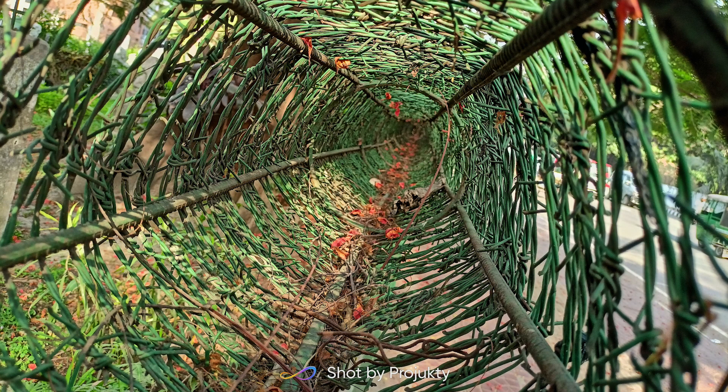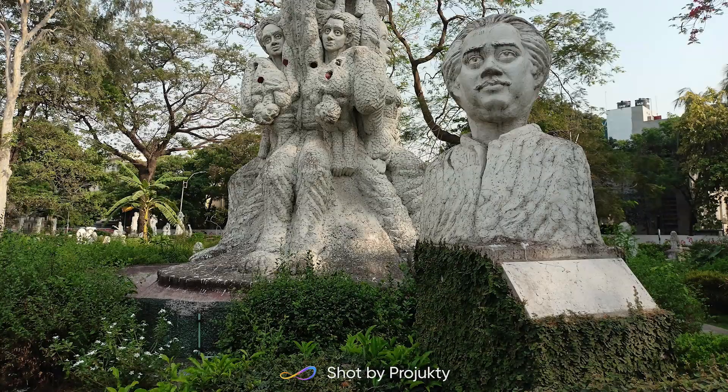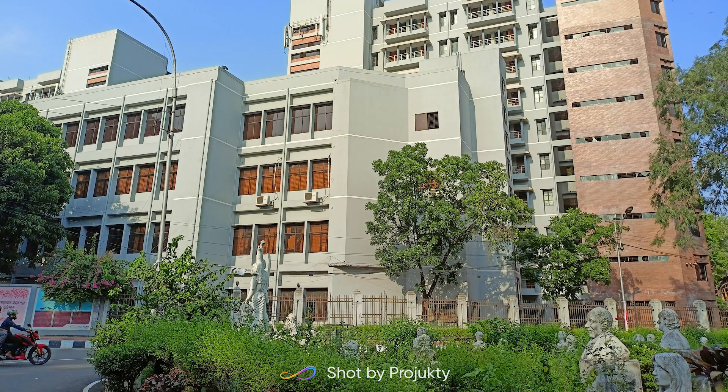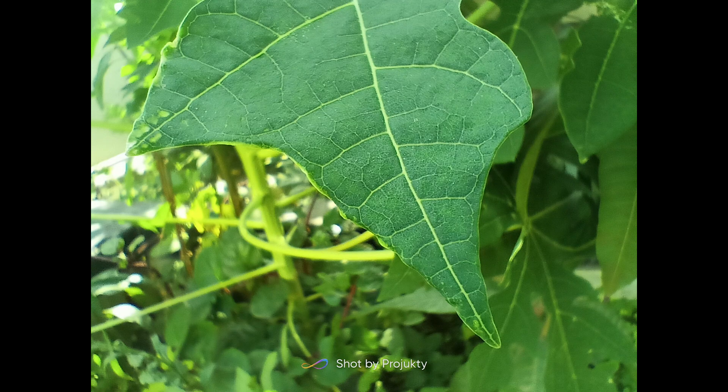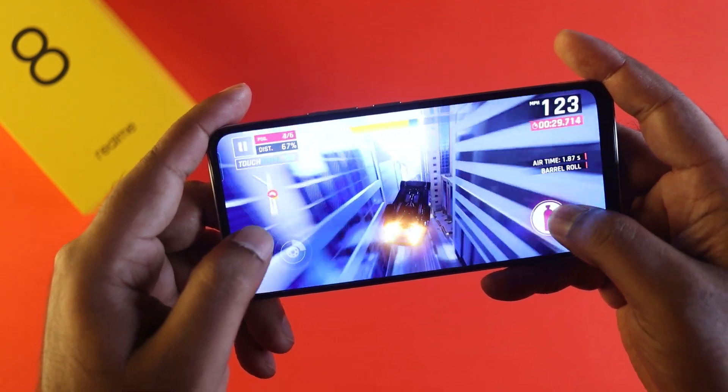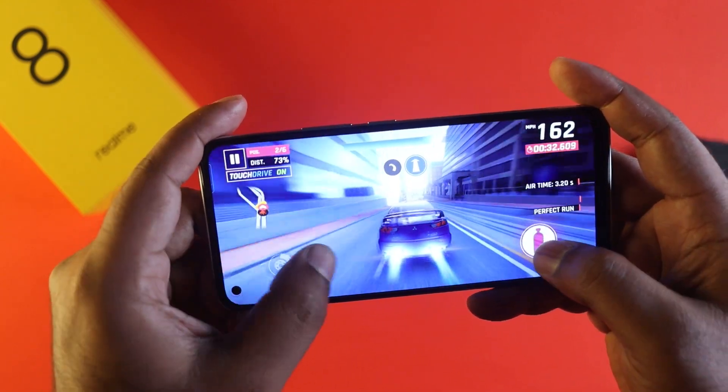The Realme 8 is a good choice to use. The most important thing is stability. If you have stable performance, the Realme 8 mobile delivers that. Click on this video and you will see the full review on the Realme 8 for a clear idea.